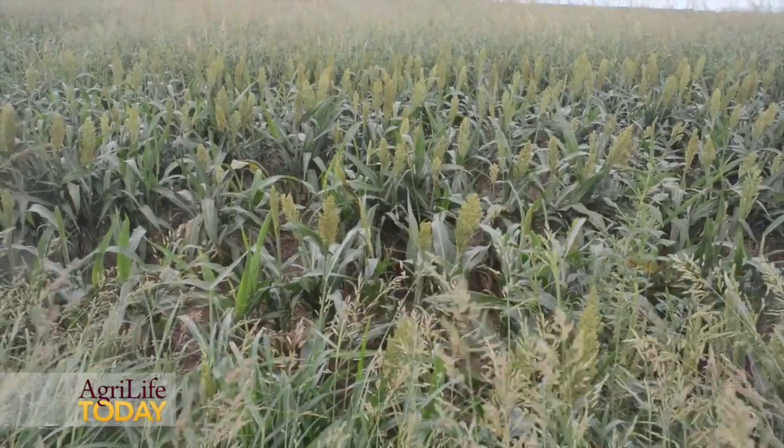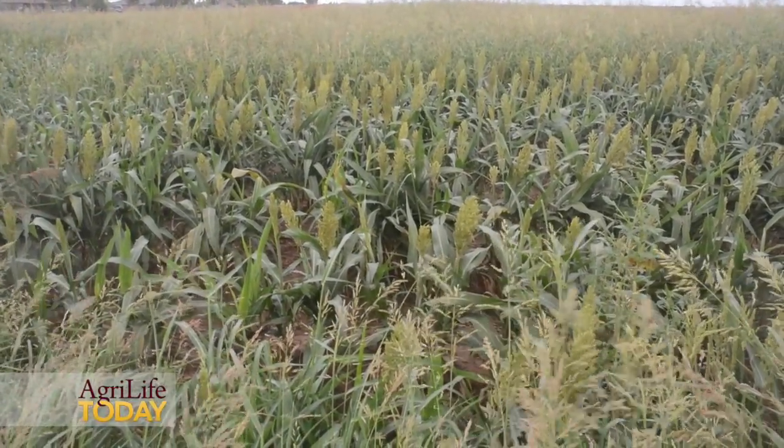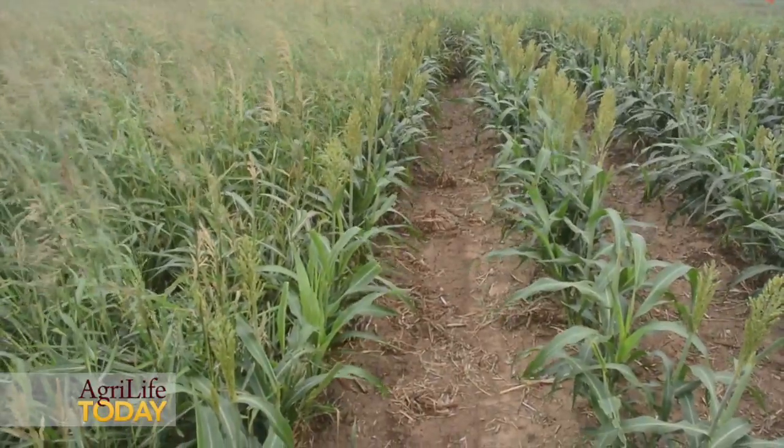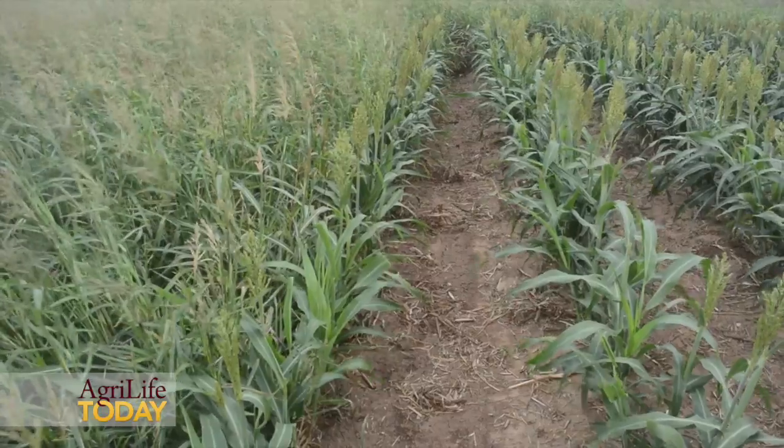Historically, we have not been able to control grassy weeds in grain sorghum because we are controlling a grass in a grass. The ALS-tolerant gene was actually located by Kansas State from shatter cane and through natural breeding has been incorporated into several grain sorghum varieties that are in research and development with Pioneer crop production and Advanta seeds. At this location, we are evaluating the ALS herbicide Zest.